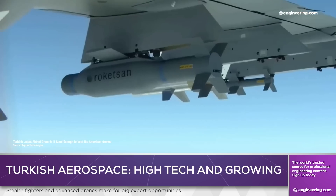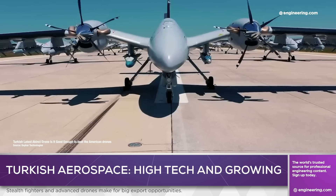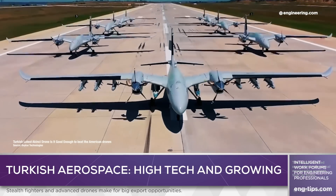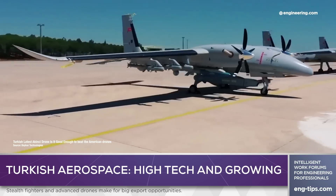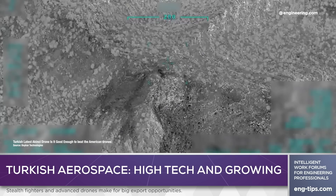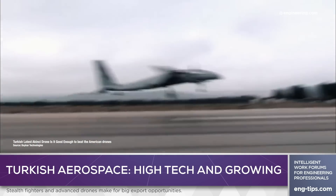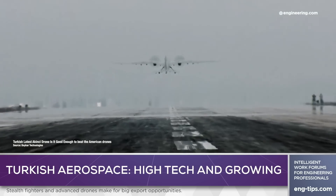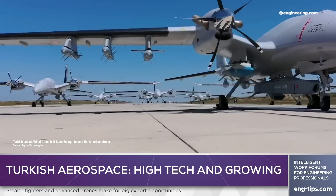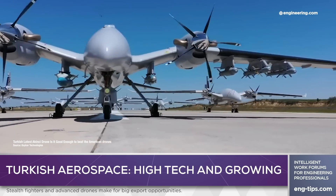Eight weapons hardpoints can carry a total of 1,300 kilograms of ordnance. It's a large drone, over five tons at takeoff weight, and the unit is in service with the Turkish Armed Forces carrying a variety of indigenously made munitions. The Akinci can operate in both visual and beyond visual range and features both auto-land and auto-takeoff capability. This larger, heavier, more capable drone has not been sold to Ukraine, though the company notes that Pakistan, Azerbaijan, and Kyrgyzstan are customers.